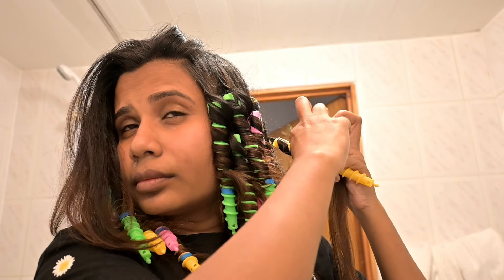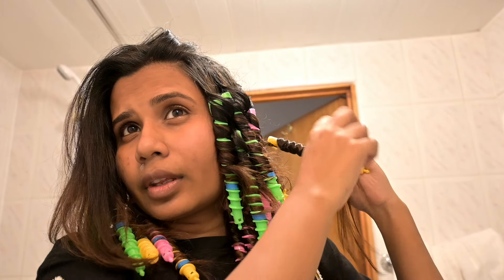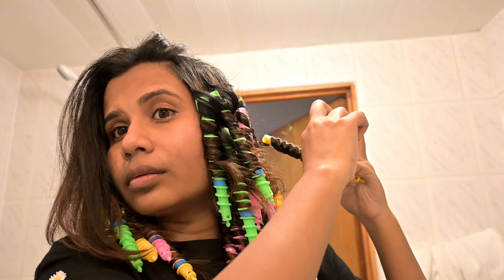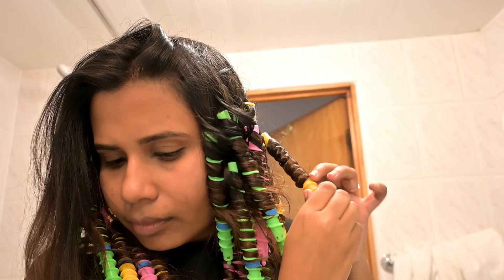I did heatless curls overnight with this weird set of spiral curling tools, hoping I would look the best for the D-Day. It took me around an hour to complete this as I'm blessed with voluminous, thick, long hair.